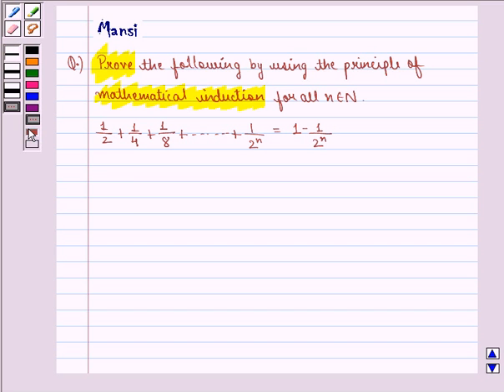Before doing the question, we see the key idea behind the question. The principle of mathematical induction is a specific technique which is used to prove certain statements that are formulated in terms of n, where n is a positive integer.